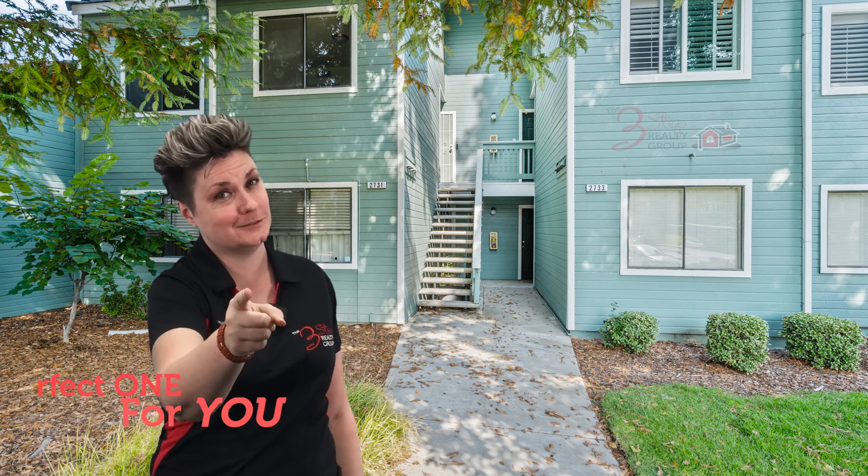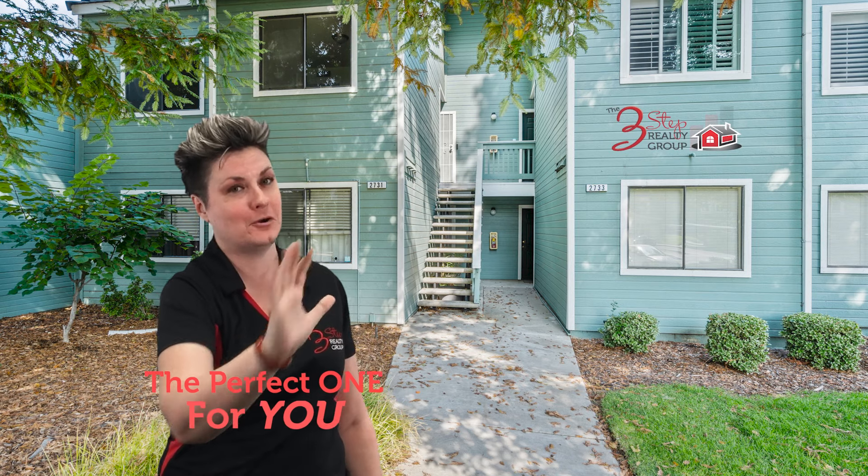Are you looking to buy a two-bedroom affordable condo in Antioch? Stay tuned, we've got the perfect one for you.